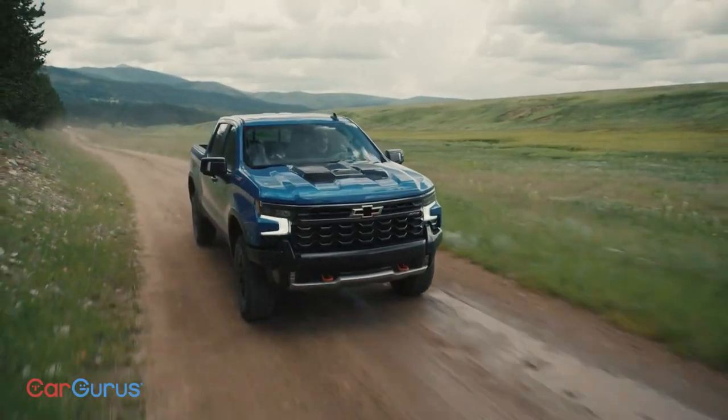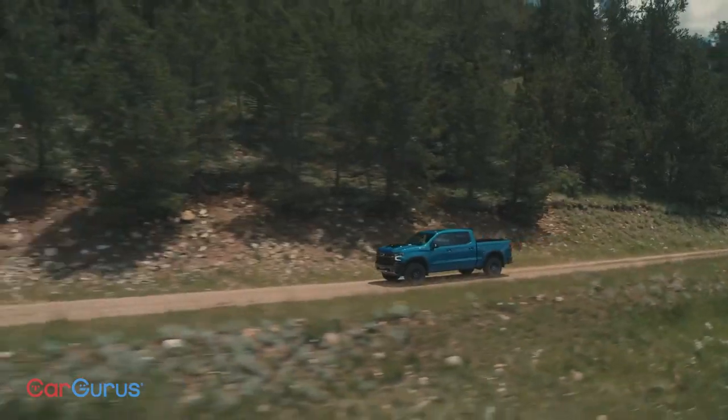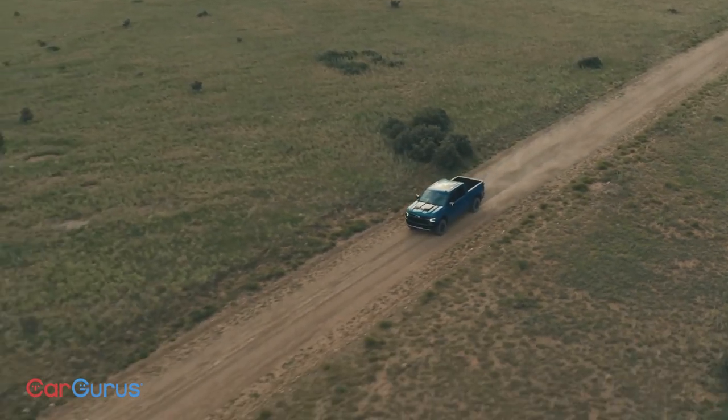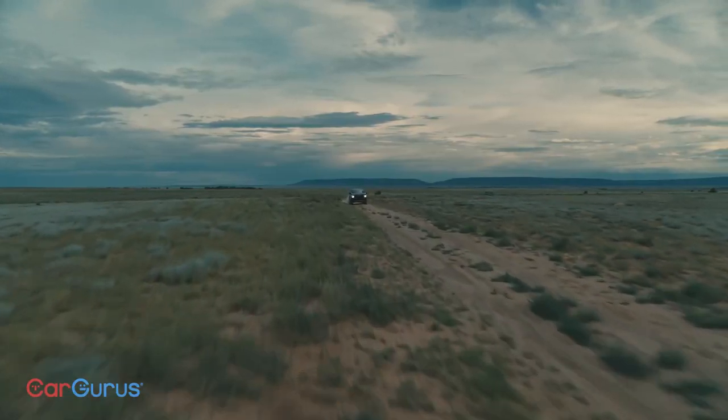The 2022 Silverado is a pretty significant upgrade, but would you buy one over the new Ford F-150 or the current Ram 1500? We've tested all of these trucks, so subscribe to our YouTube channel to watch detailed reviews of the latest models, and tell us what truck you own and what you're going to own next.